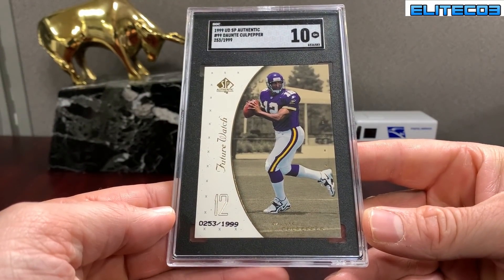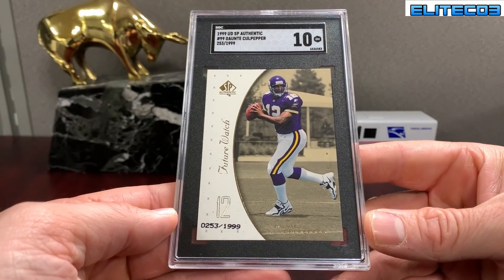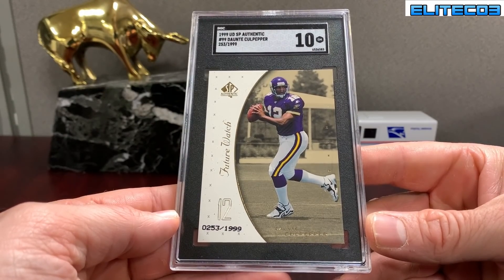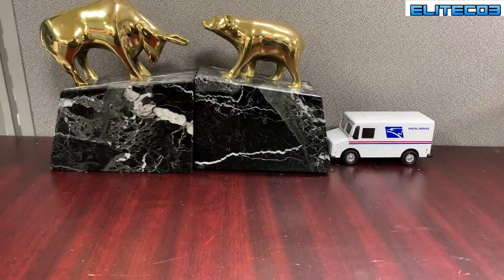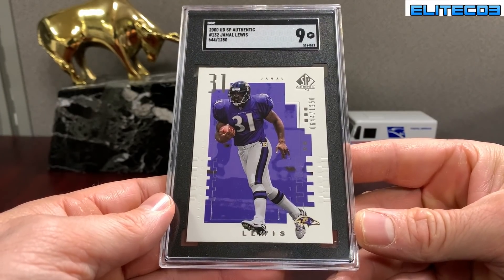Dante Culpepper — he definitely had some good seasons out there in Minnesota. Tried to get things going. I think he had the Dolphins and then went to Oakland for a while, but he had a good career. This is his SPX Future Watch and a ten. Jamal Lewis SP Authentic in a nine.